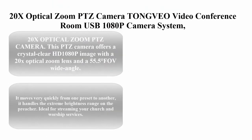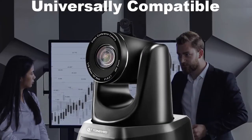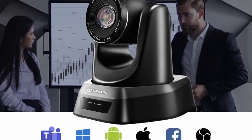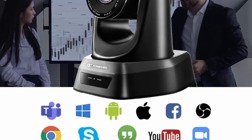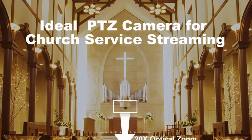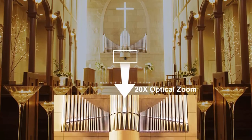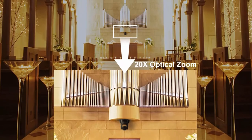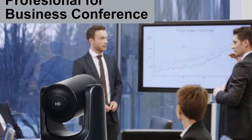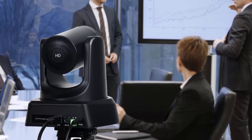Top 8: Talk Bio 20x optical zoom PTZ camera — 1080p USB video conference room camera system for business meetings, church worship services, and online learning. Works with Zoom, Skype, and OBS. This PTZ camera offers crystal clear HD 1080p image with a 20x optical zoom lens and 55.5-degree FOV wide angle. Superior white balance and exposure mode make the video more vivid. Video compression format supports YUV, MJPG, and H.264, making motion video vivid under low bandwidth conditions. It moves very quickly from one preset to another.